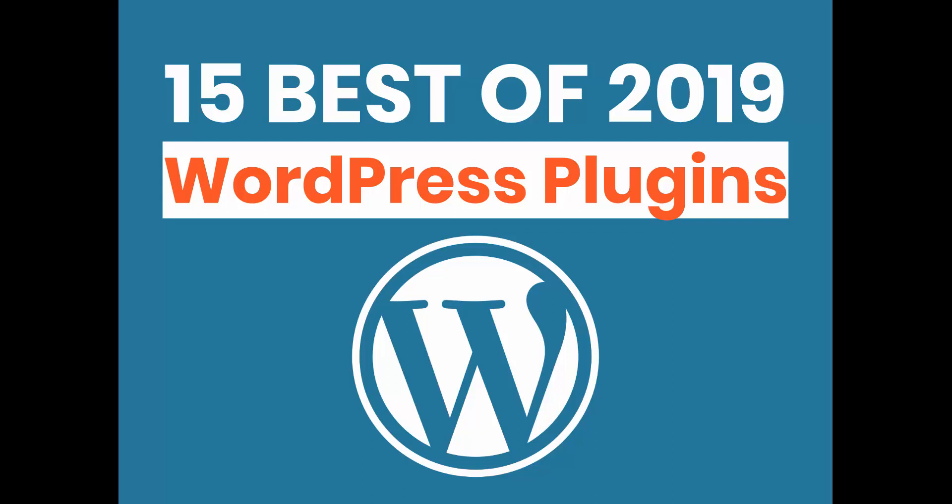Here's my advice: don't be like me. Think like a beginner and find the easiest way to build an effective website. So with that in mind, let's go through the 15 best plugins to improve your WordPress website in 2019.